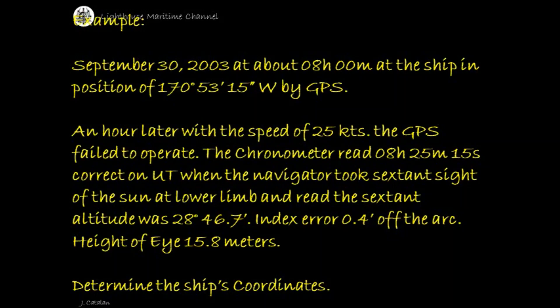September 30, 2003, at about 8 hours 0 minutes, the ship was in position 170 degrees 53 minutes 15 seconds west by GPS. An hour later, with a speed of 25 knots, the GPS failed to operate.